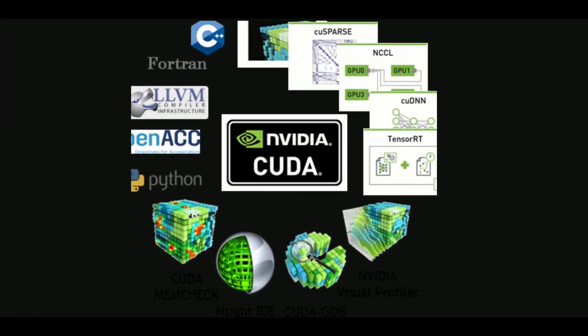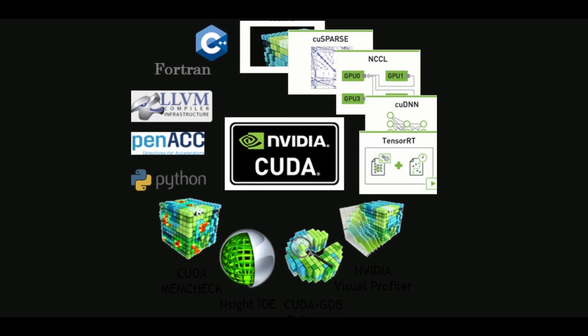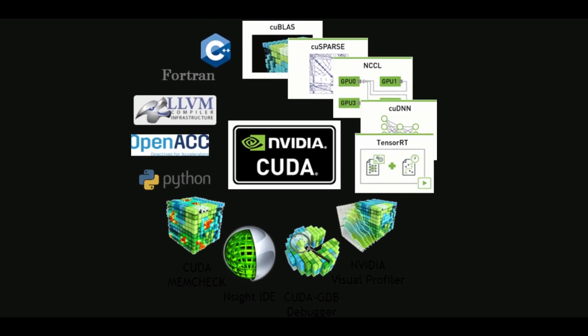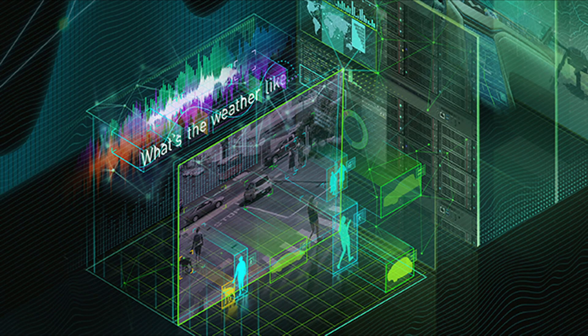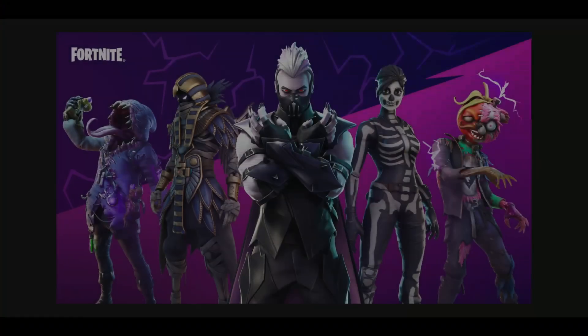While the GPU cores on the M1 Ultra are less than the CUDA cores on the NVIDIA 3090, this cannot be used as a direct comparison for GPU performance. GPUs are used in gaming and machine learning tasks, and the NVIDIA 3090 is faster in machine learning because of its tensor cores.